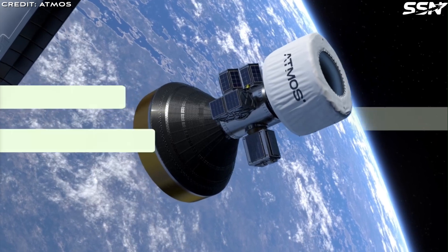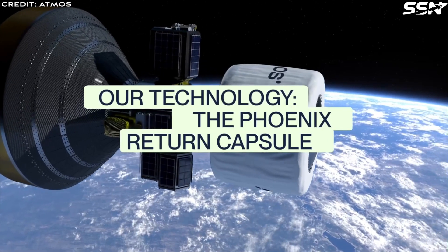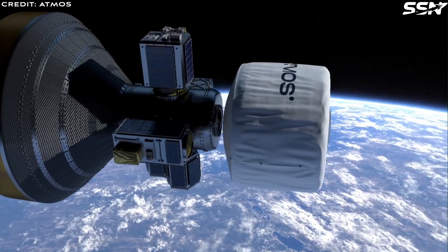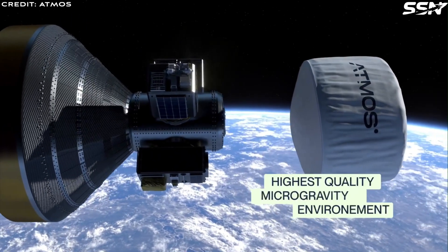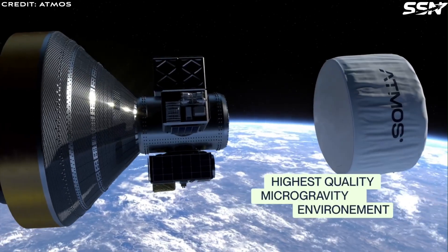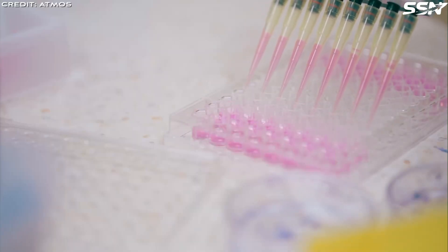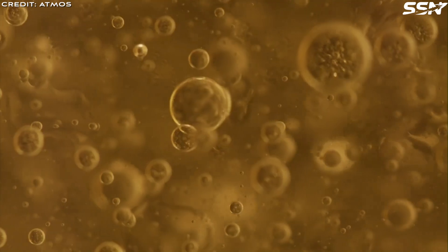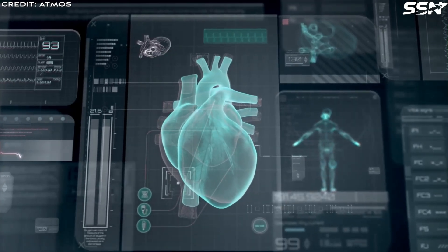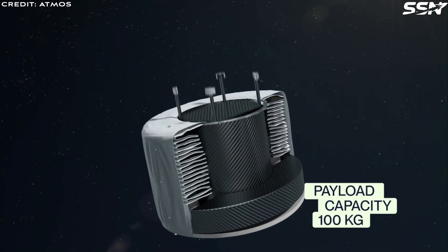Atmos uses an IAD, or Inflatable Atmospheric Decelerator Device, that serves two purposes. Firstly, its expansive surface area effectively slows the capsule from orbital velocity to nearly zero upon landing. Secondly, it's designed to endure the intense heat generated during re-entry as the capsule collides with the atmosphere, creating friction and plasma. Of course, this has only been proven in tests so far.